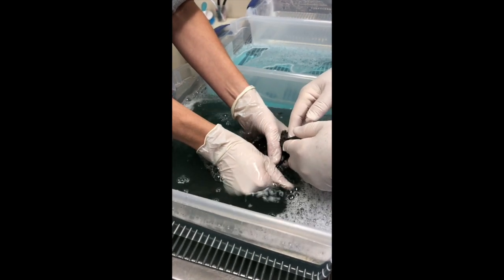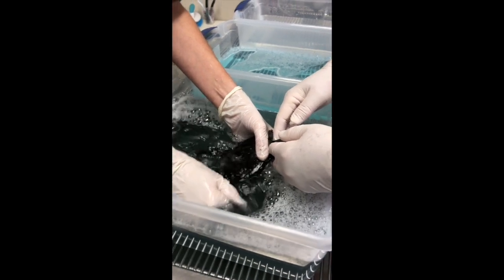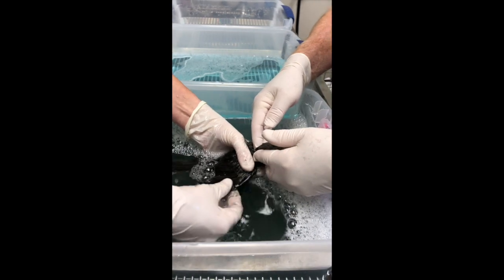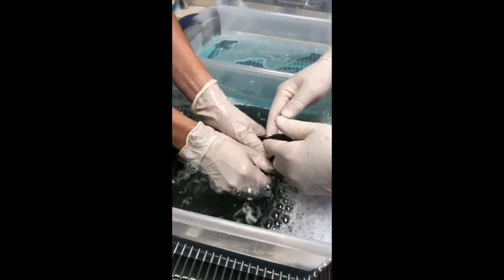We also put some lubricant in his eyes to make sure we protect his eyes. Our hands on the right are actually holding his head up so he doesn't ingest any of the soapy water while we bathe him.